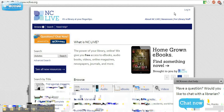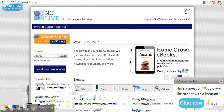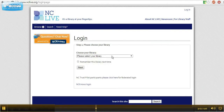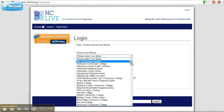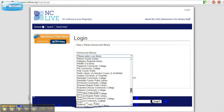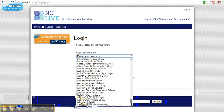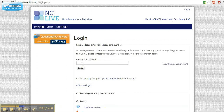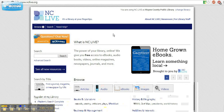I'll show you how. In the upper right-hand corner, there's a log in button. If you click on this, it'll prompt you to enter your library. I live in Wayne County, using the Wayne County Public Library, so I'll find that library through the list. Click on Wayne County Public Library. If you click Remember this library next time, you won't need to do this step again. Click Next, and now enter your library card number, and click Log In.